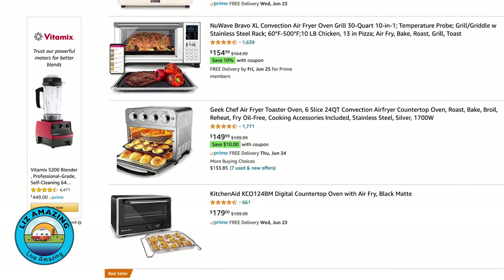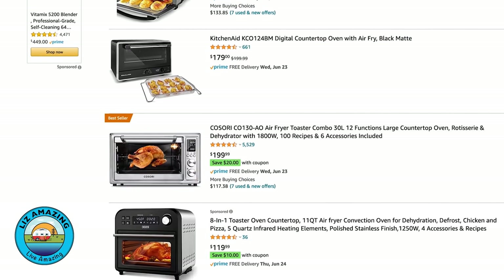Get a portable convection oven or one of those countertop ovens. We haven't tried any of them, so we're not going to recommend one specifically. But if you know of a good one, put it in the comments section.